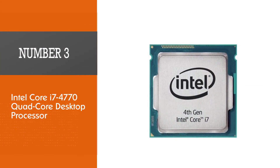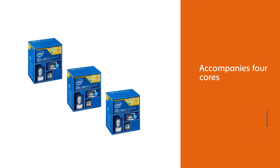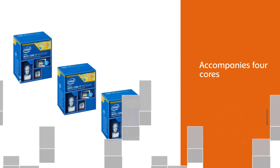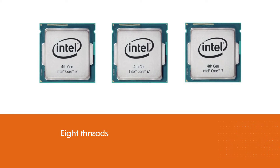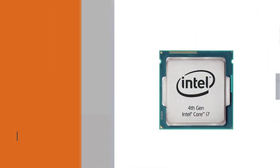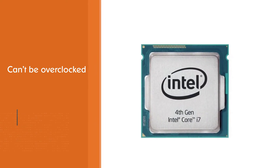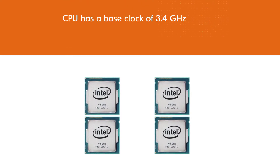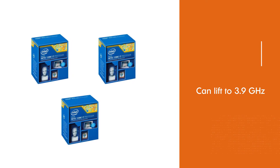Number 3: Intel Core i7-4770 Quad-Core Desktop Processor. The 4770 additionally comes with 4 cores and 8 threads and it can't be overclocked. The CPU has a base clock speed of 3.4GHz and can lift to 3.9GHz, which is not too bad for gaming. It isn't an open CPU so you can manage with a standard motherboard. The highlights are genuinely like that of the 4790K, making it the best LGA 1150 CPU for gaming. You get support for 32GB of RAM, which is plenty for gaming, and you likewise get Intel HD Graphics 4600 integrated graphics.